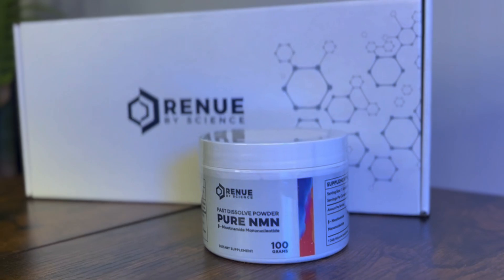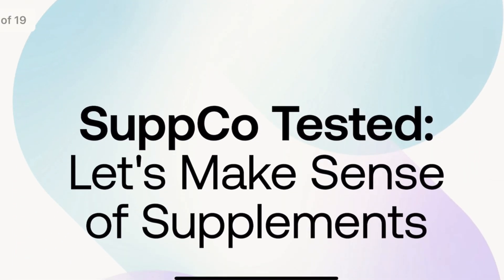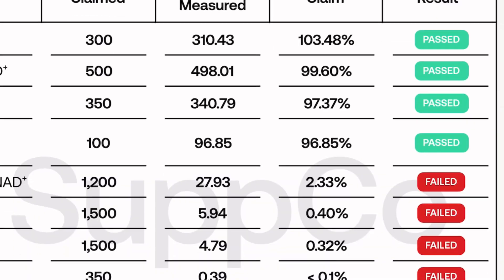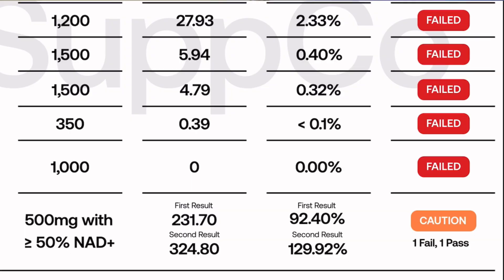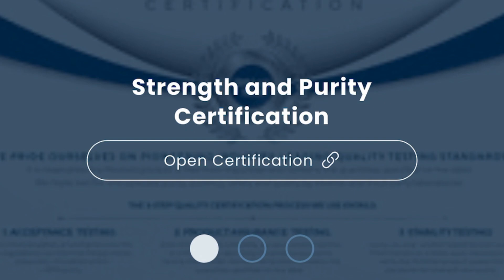At Renew by Science, quality and transparency are non-negotiable. Our NMN powder goes through four rounds of pharmaceutical grade testing to verify purity and potency. And in light of recent independent testing, which showed a large percentage of NMN and NAD-plus supplements on the market fail to match their label claims, finding a brand that you can actually trust has never been more important. That's why we also post our third-party lab results directly on our website, so you know exactly what's in your supplement and what's not.